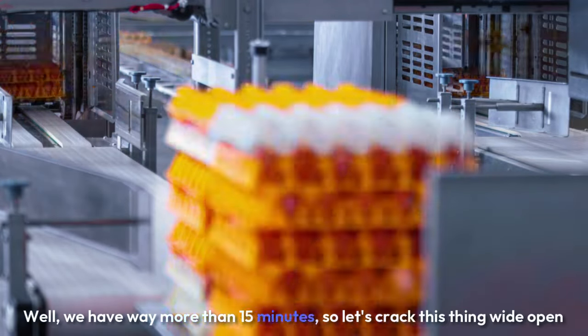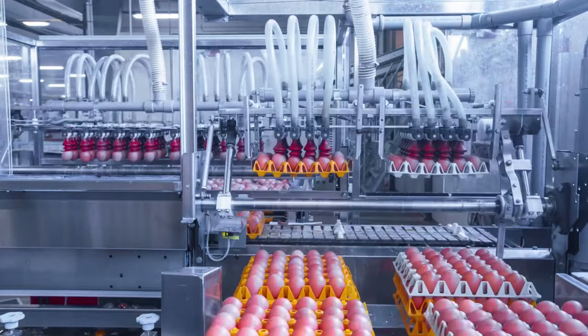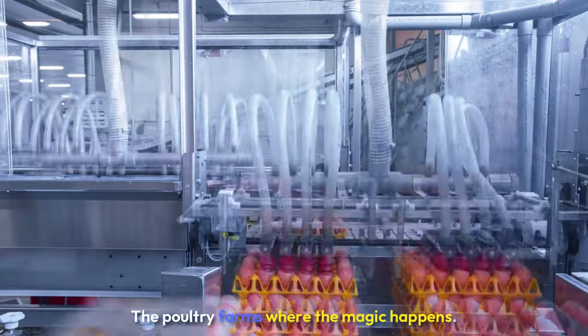Well, we have way more than 15 minutes, so let's crack this thing wide open and explore all the fascinating details. Sounds good to me. So first things first, we've got to start at the source, right? The poultry farms, where the magic happens.